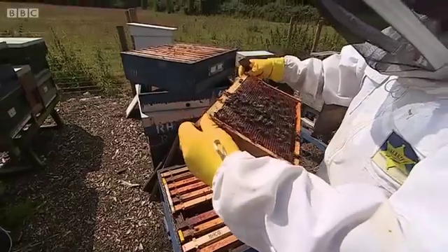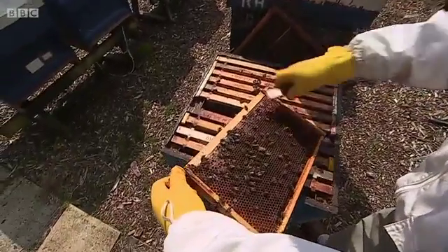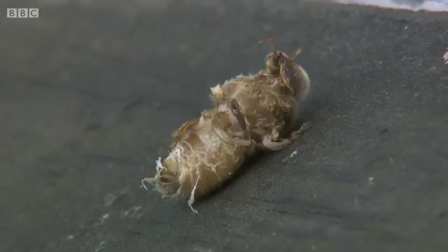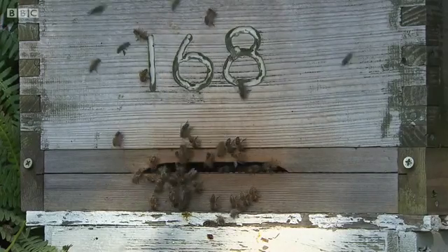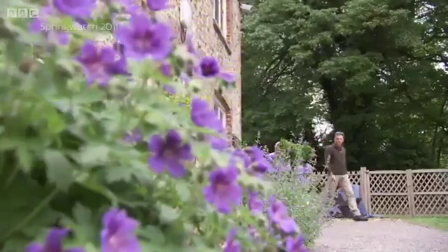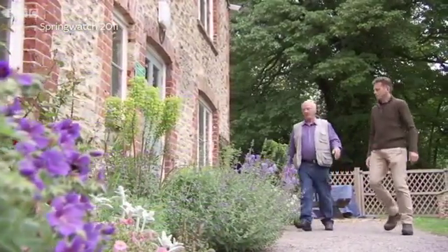The reason Ron's hives are exciting interest is that his bees, although they had Varroa and initially big colony deaths, haven't had anything like the death rates of other hives. Ron has never used pesticides to kill the mites. He believes that his bees have learned how to groom the larvae to get rid of them. I first met him in 2011 for Springwatch. He'd spotted the evidence on the debris trays.